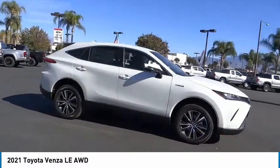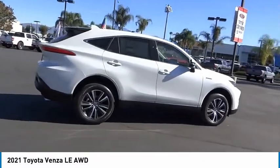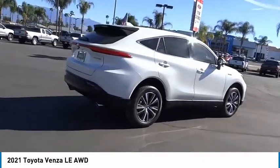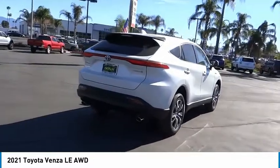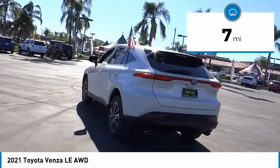Venza boasts a spacious interior, a powerful and efficient engine, a pleasant driving demeanor, innovative interior storage, and strong crash test scores. You're more than one thing. So is Venza. This vehicle has less than 100 miles.